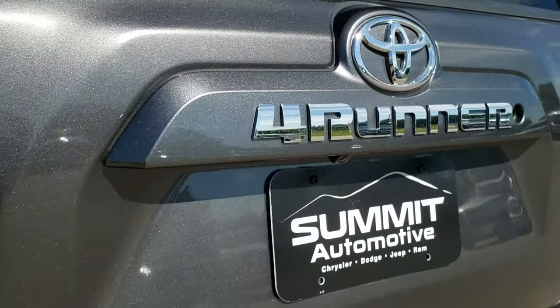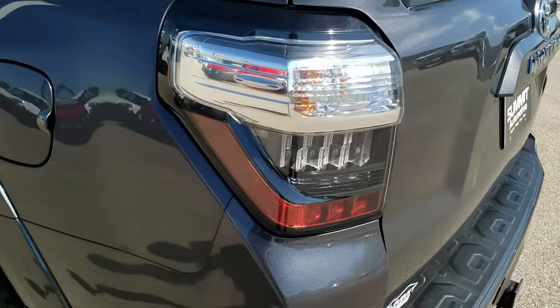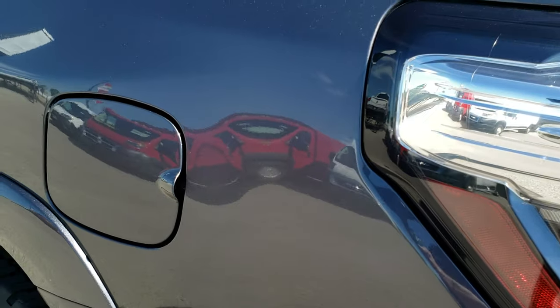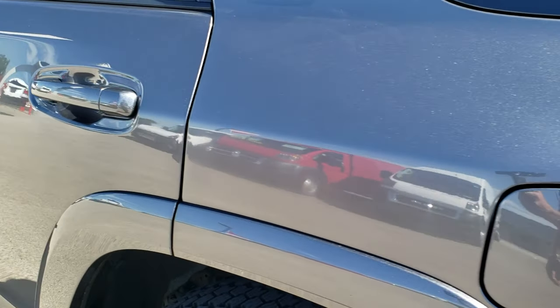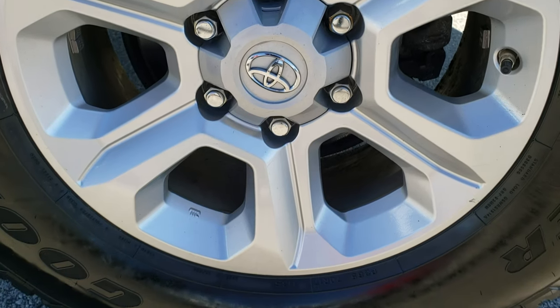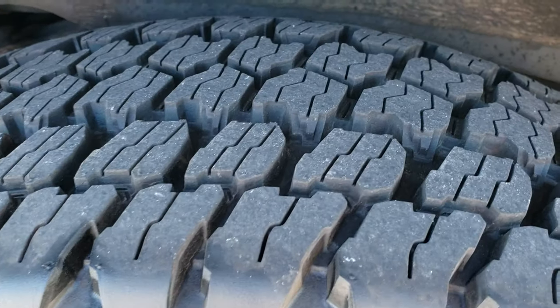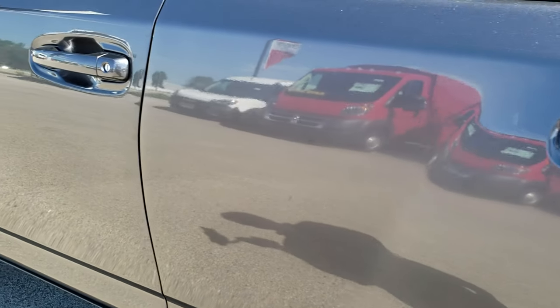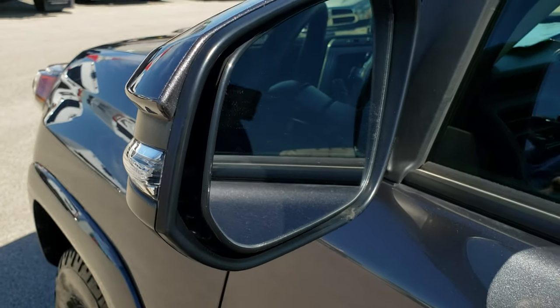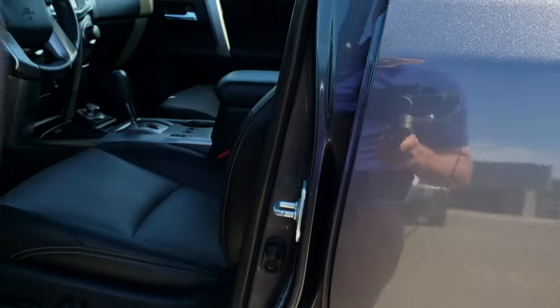Backup camera is included. As you go down this driver side of the vehicle, it is just as clean as the passenger side — very nice. No dents or dings. This back rim is in excellent condition with no scuffs or scrapes, and that back tire is brand new as well. So four brand new tires, very clean all the way around — no dents or dings. It has the side lights in the mirrors.